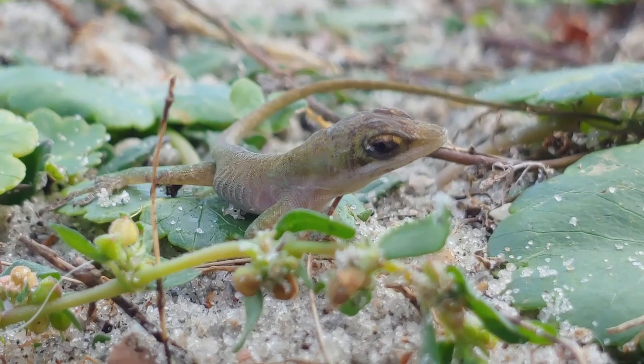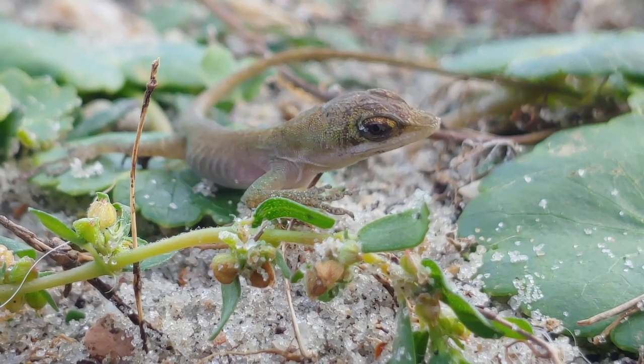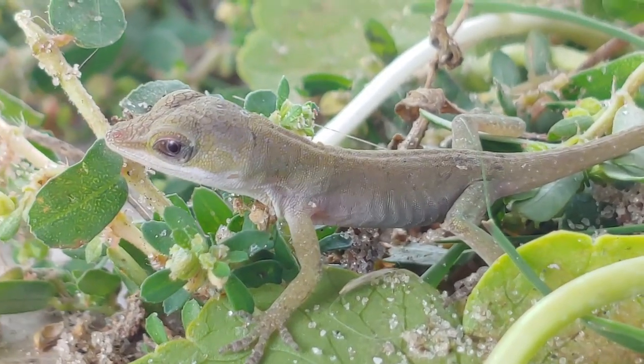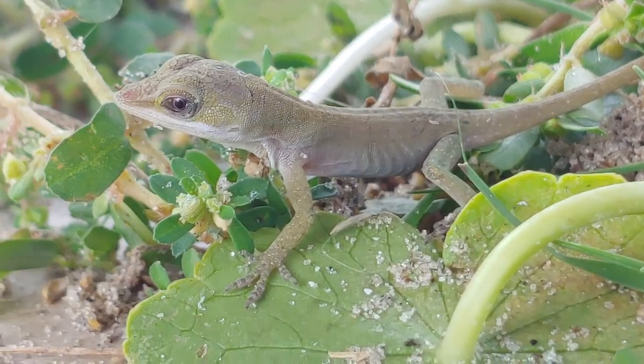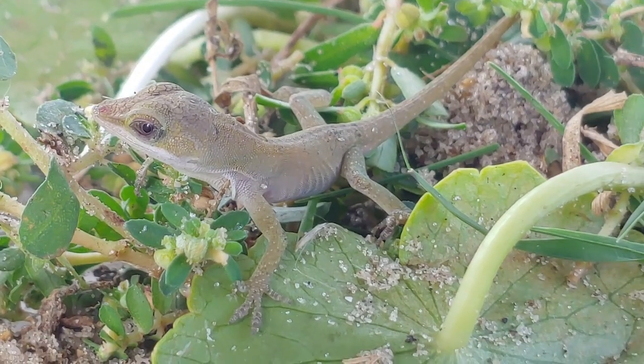Green anoles will feed on insects and sometimes each other if they come across a smaller one — amphipods, isopods, spiders, worms — pretty much any small invertebrate that they can find and swallow, they're gonna eat it.